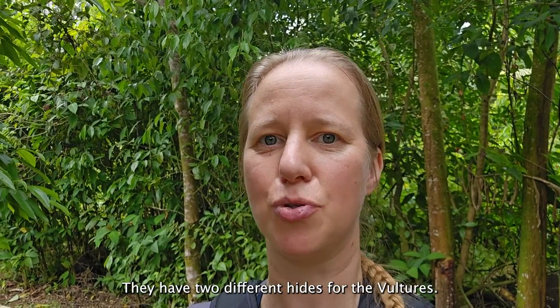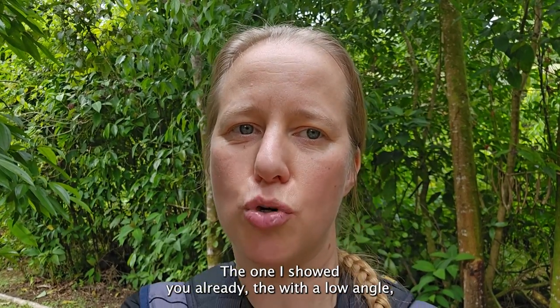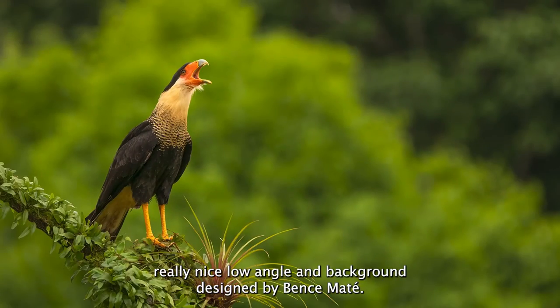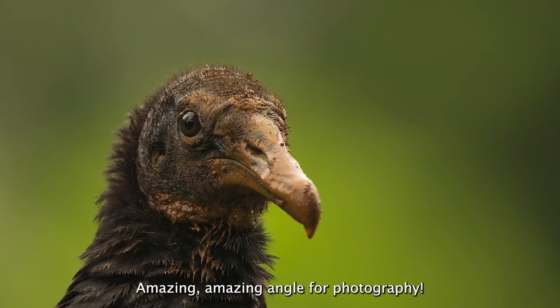In this place they have two different heights for the vultures — same place but a little bit different heights. The one I showed you already has a low angle, a really nice low angle and background, designed by Bence Máté. So you know the Bence style — amazing angle for photography.